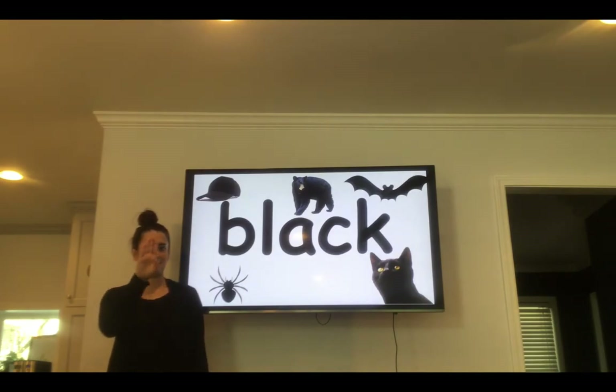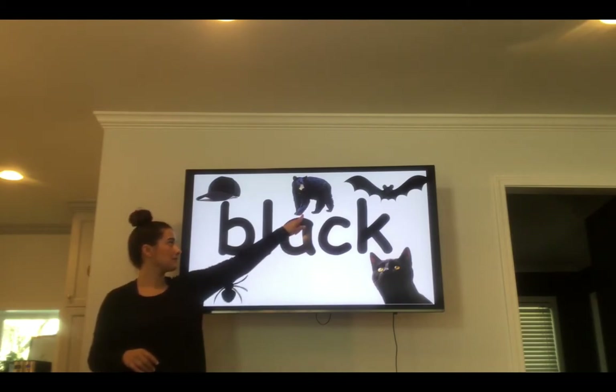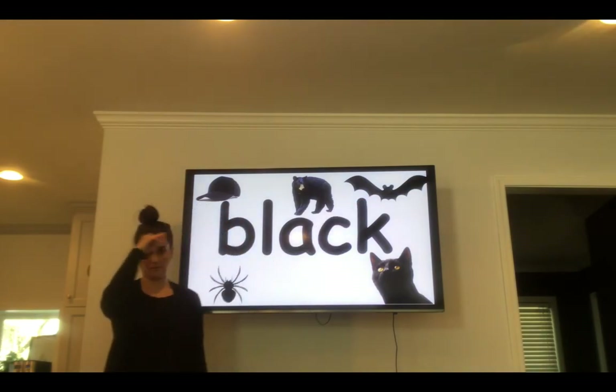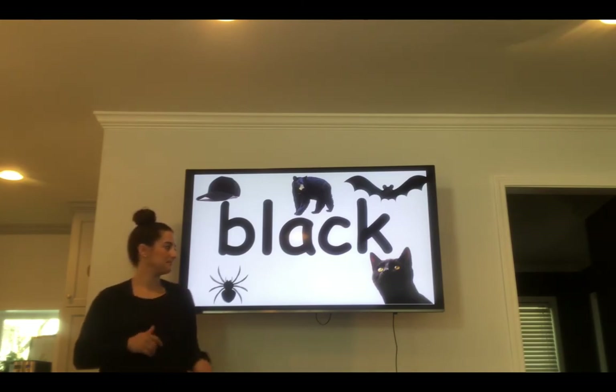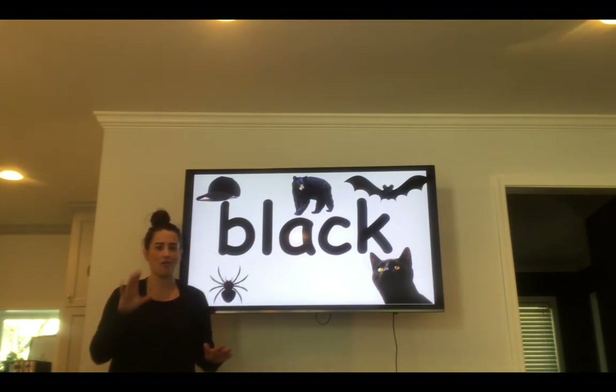Black. B-L-A-C-K. Black. Your turn — spell the word black. Black. What things are black? A hat can be black. A black bear. A black bat. A black spider. And a black cat. In your house, can you search to find things that are the color black?